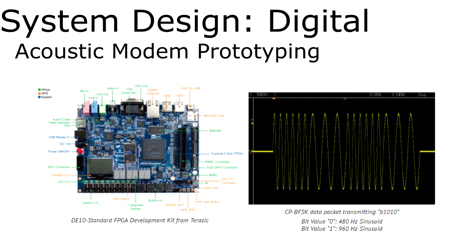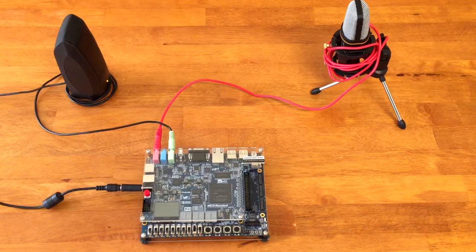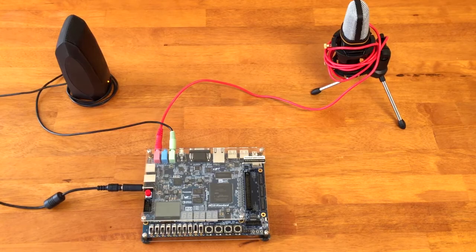A Cyclone 5 FPGA kit was selected for implementing the digital transceiver design. Binary FSK was chosen as the modulation scheme for consistency with the proof-of-concept demonstration. For the purposes of testing, 480Hz and 960Hz were the frequencies chosen. The image shown on the right contains a transmitted waveform of a data packet containing 1010 in binary.